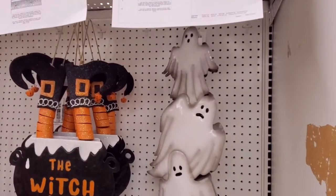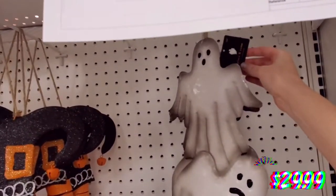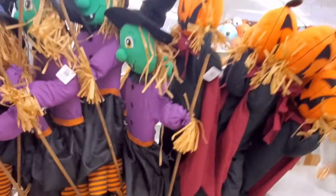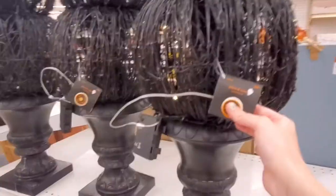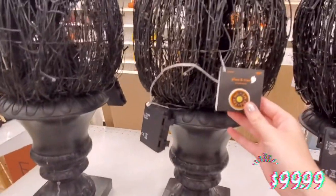I've got these little ghosts that go on your lawn — they are $29.99. There's a glittery broom, scarecrows, and black pumpkins on a pedestal that light up. They do light up, though they're not as bright as I would hope, and they are $100.